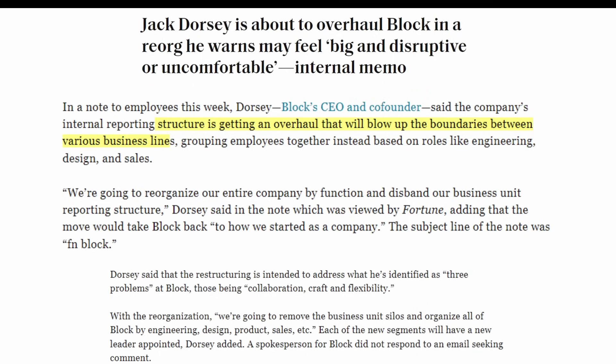In an internal memo, Dorsey said the company's internal reporting structure is getting an overhaul that will blow up the boundaries between various business lines, grouping employees together instead based on roles like engineering, design, and sales. They're going to reorganize the entire company by function and dismantle the business unit reporting structure — taking Block back to how it started. The restructuring is intended to address three problems: collaboration, craft, and flexibility.